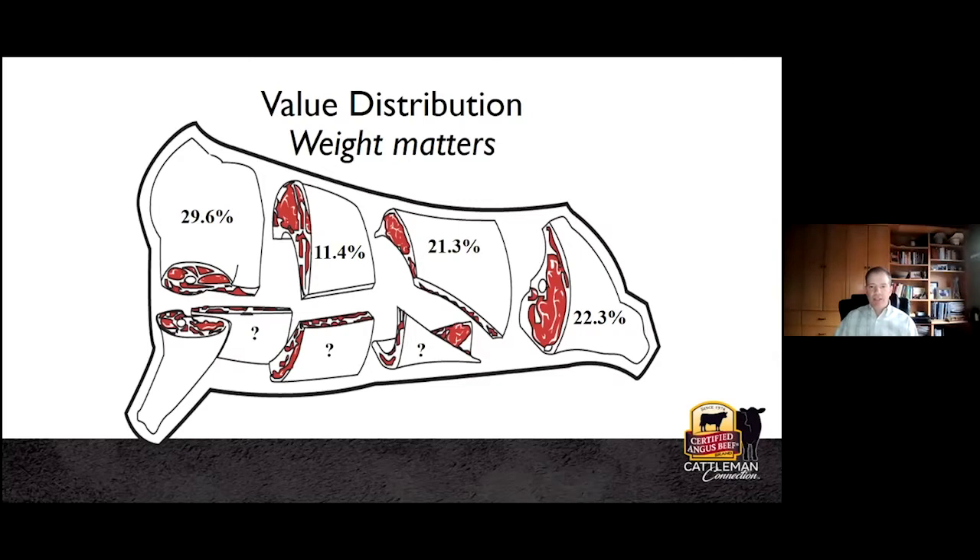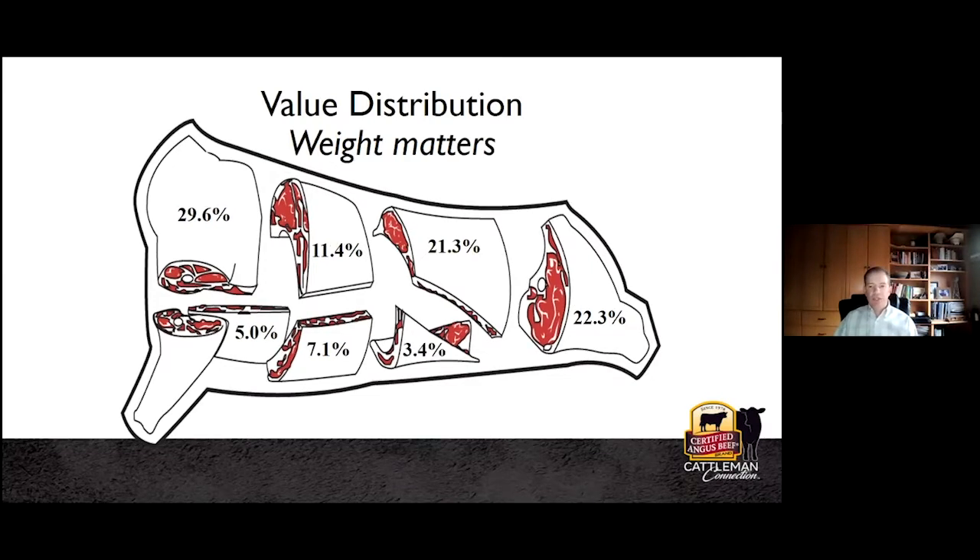In fourth place, the rib at just 11.4% of the carcass — from a value perspective, we'd all like to see that about triple in terms of percentage. Down to the final three of the seven major primal cuts: the plate at 7.1%, where those skirts come from; followed by the brisket at 5%; and finally the poor flank at just 3.4% of total carcass weight. That's the canvas we're working with in terms of proportion.